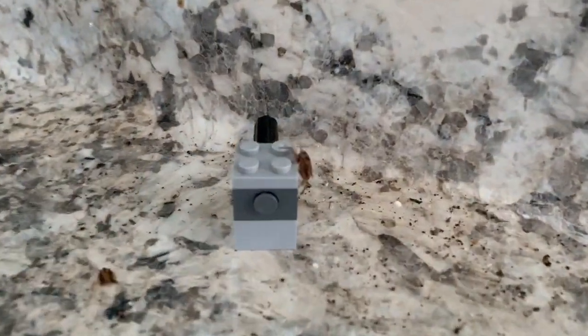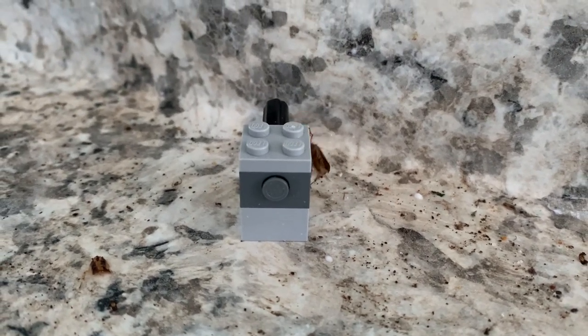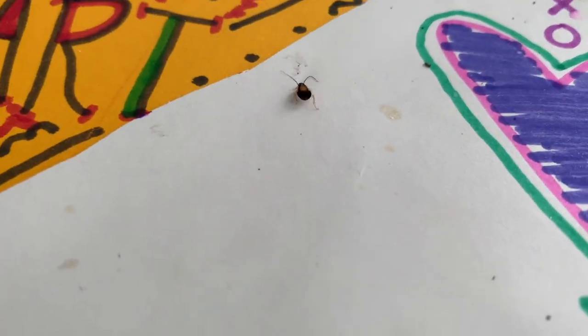Apparently, we now know that even cockroaches like Legos just as much as we do. This was actually the second time in two weeks that we had treated this home for cockroaches and there were still this many hanging around.